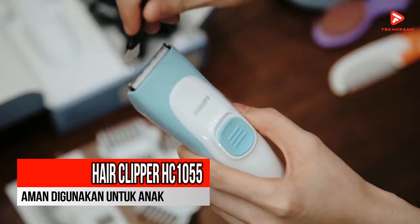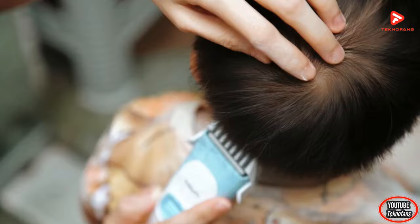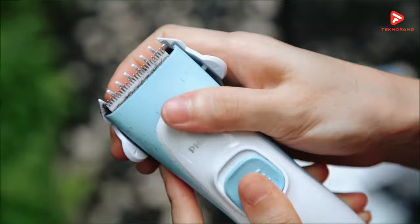Rekomendasi ketiga adalah Philips Kids Hair Clipper HC-1055. Untuk kategori alat cukur yang dibuat khusus untuk anak-anak, hair clipper dari Philips ini merupakan salah satu yang terbaik dan terlaris. Philips HC-1055 adalah alat cukur terbaik yang aman digunakan untuk anak-anak, memiliki pisau cukur keramik yang lebih pendek dan ujungnya bulat sehingga kalian dapat memotong rambut anak tanpa takut menarik rambut atau menggores kulit kepala.